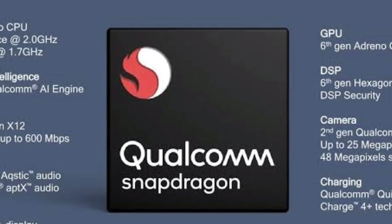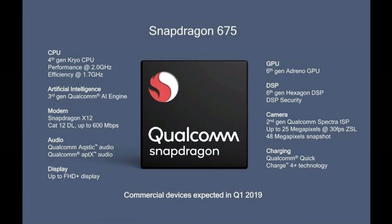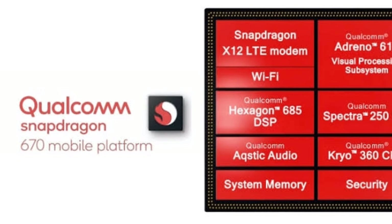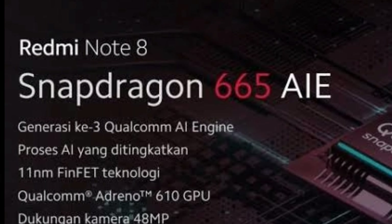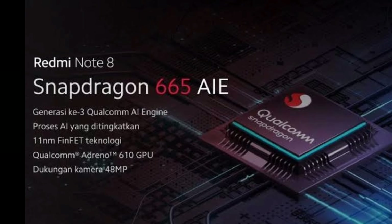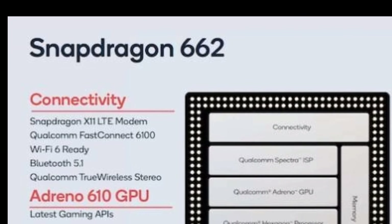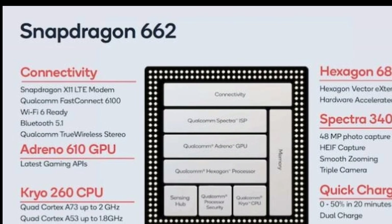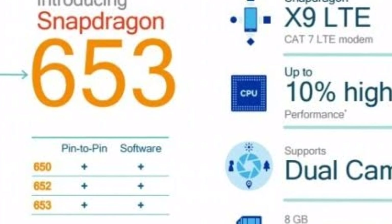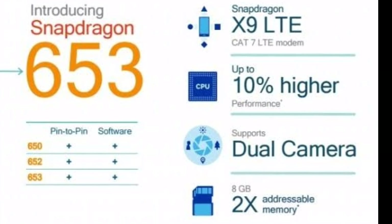Coming to another series: Snapdragon 675 with Kryo octa-core 560 supports 4G. Snapdragon 670 with a clock speed of 2.0 gigahertz supports 4G. Snapdragon 665 with Adreno 610 GPU supports 4G. Snapdragon 660 with Kryo 260 octa-core CPU supports 4G. Snapdragon 653 with 4x ARM Cortex A72 and A53 with X9 modem supports 4G.